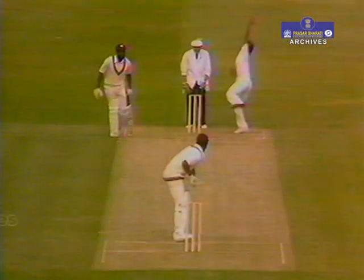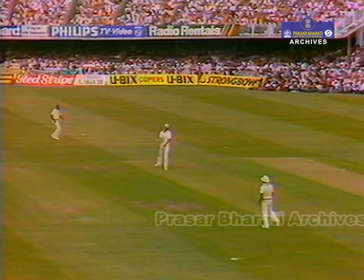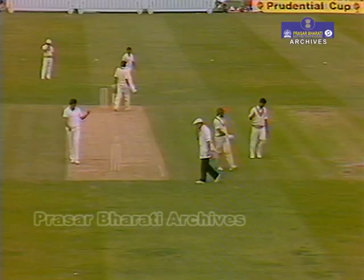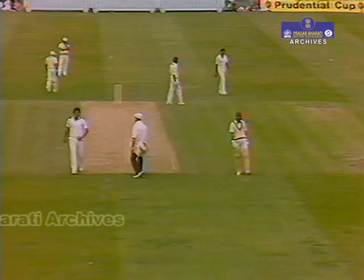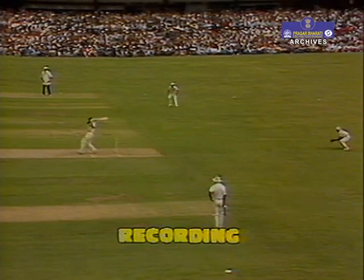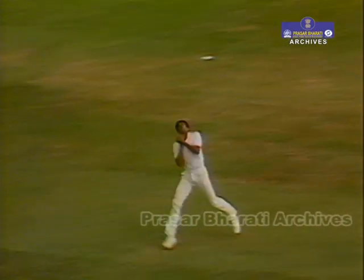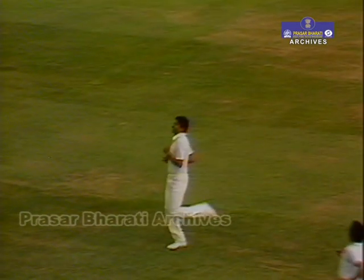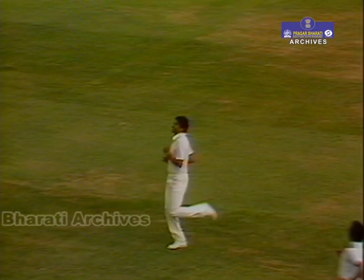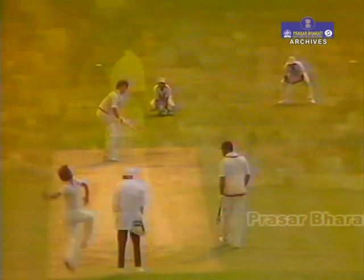The second wicket to fall in this West Indian innings was Desmond Haynes, who was caught at cover by Roger Binney off Madan Lal's bowling — that was with the total at 50. The West Indies score had moved to 57 when Viv Richards tried to pull Madan Lal. I thought he hit it pretty well; there was no fielder out in the spot where he'd aimed. But Kapil Dev made marvellous ground coming from short mid-wicket and held the catch some 15 yards from the boundary. Richards was gone at 57, and Larry Gomes at 66.